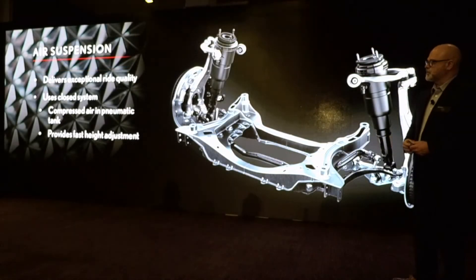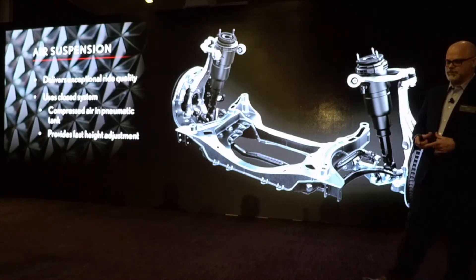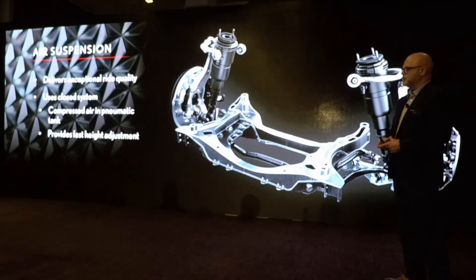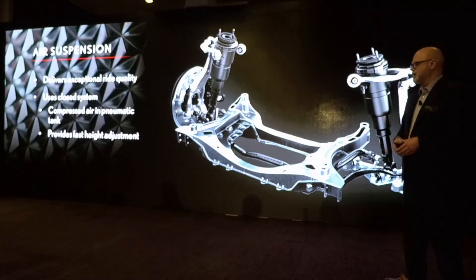There is an available electronically controlled air suspension that's going to deliver a much nicer ride. We do have one on the current LS, but this one now has a closed system — the air for elevating the vehicle is captured in a cylinder that stays filled. So it's a much more instantaneous result.